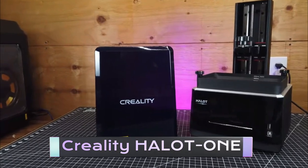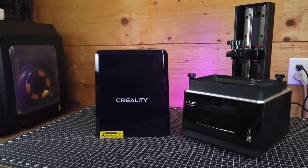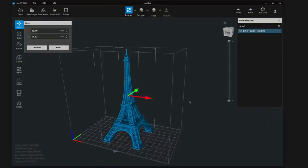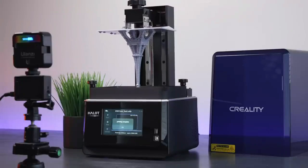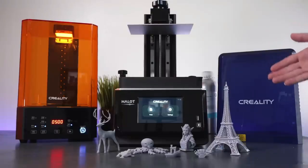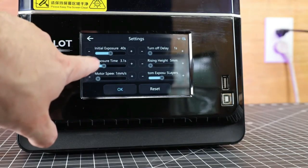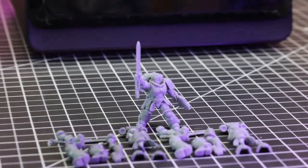Creality Halet One. The Creality Halet One Plus Resin 3D Printer is the ultimate tool for anyone who loves to create. This printer is easy to use and produces high-quality prints with exceptional detail. It features a large print bed, multiple resin options, and a variety of advanced features that make it a great choice for anyone from beginners to professionals.